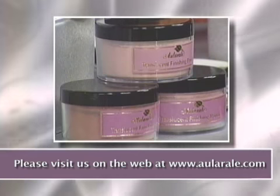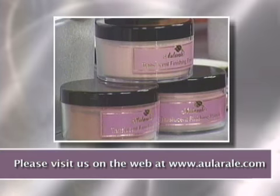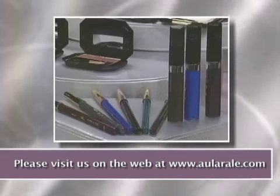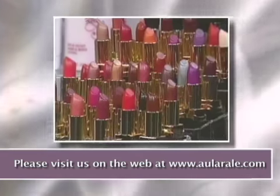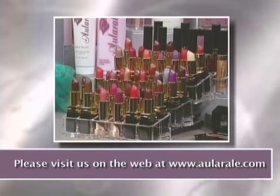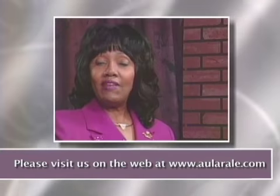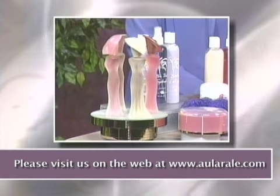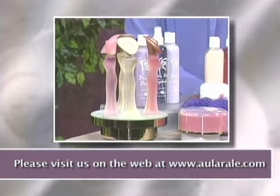We have three translucent powders in light, medium, and dark. We also have a beautiful collection of eyes, shadow, and cheek color. We have pencils and mascara, and we have fabulous lip colors that stay on the lips all day. And we have a beautiful collection of our fine fragrances — they are beautiful and they smell wonderful.